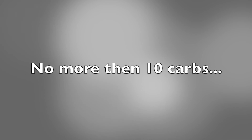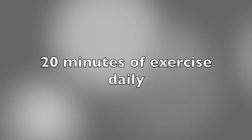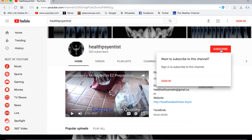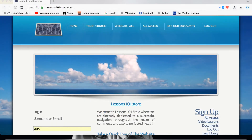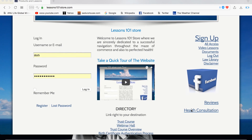Do this for 14 days and I guarantee you, you'll see the weight come off without a doubt. Any questions, address them to the linked emails and I'll get back to you ASAP. Peace. If this information has helped you in any way or you found it valuable, don't hesitate to subscribe. Also, for consultations, go to Lessons101store.com, navigate down to the Health Consultations link, and from there it will take you to our Health Library page where you can receive a consultation.